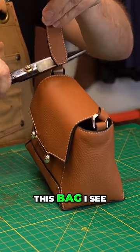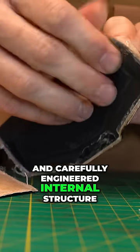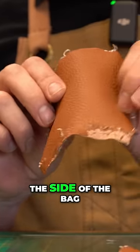As we open up this bag, I see a very clean and carefully engineered internal structure. There are a lot of high quality support materials inside.